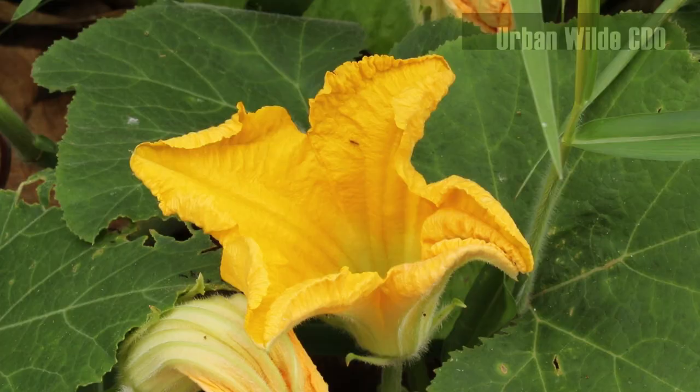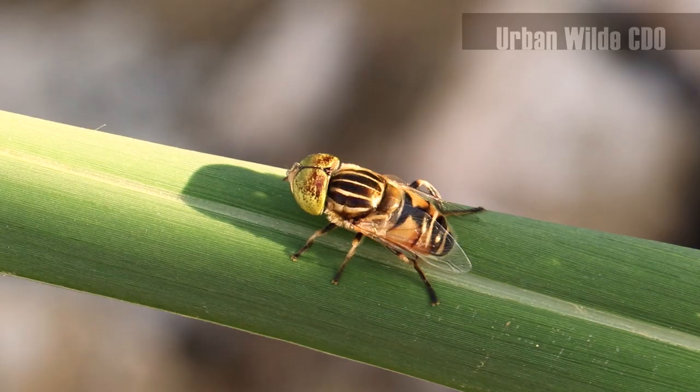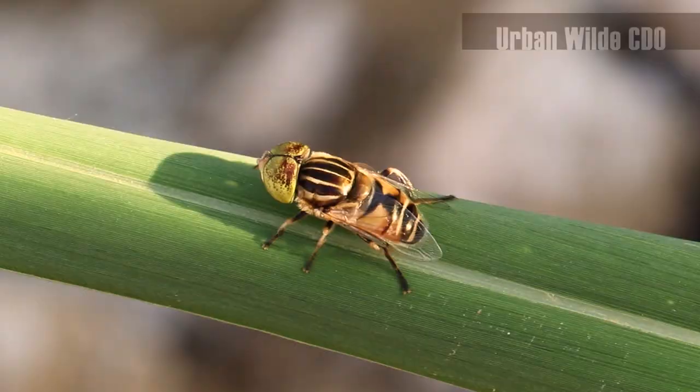Aren't they all just beautiful? Hoverfly adults play a vital role in the environment. They are one of the supers of the dipteran family. Surely after watching this episode, you'd probably be thinking of changing your perspective on the nasty reputation of flies. Thank you for watching, and see you in the next story!